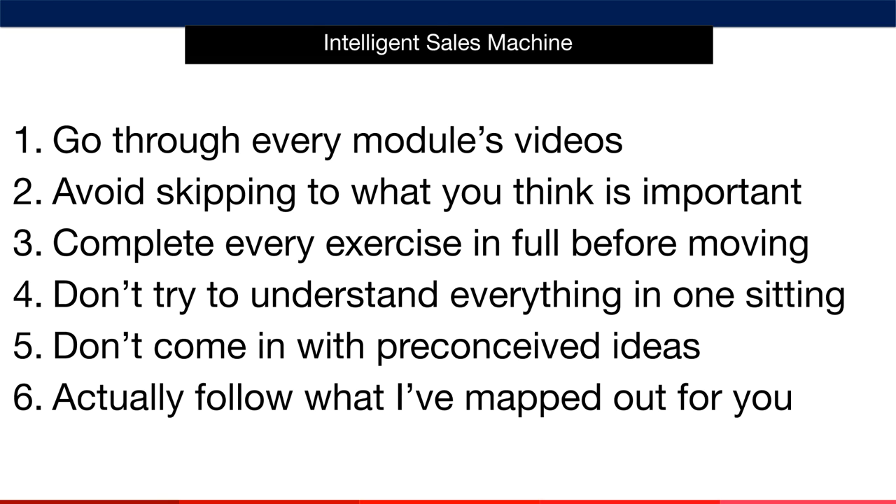Next, don't try to understand everything in one sitting. There's hours of content in this program. I recommend that you take at least a day to complete a module, and when you get to product research, you may take as much as a week with a module — and that's 100% fine with me. Many people want to go through the entire system before they do anything. I don't recommend this approach, because it's overwhelming. Instead, execute on the material in front of you. I've designed this program to be consumed step by step.